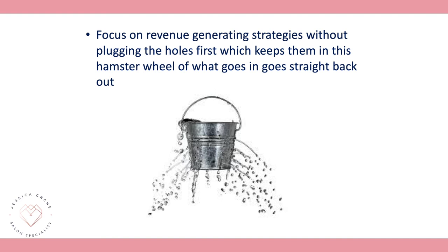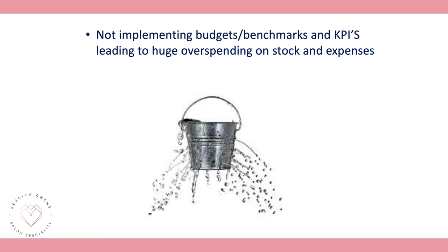If you keep increasing revenue but never have more profit, you need to plug the holes — this alone could be costing you more than £20,000 a year. Mistake number two is not implementing budgets, benchmarks, and KPIs. This leads to huge overspending on stock and expenses that are wildly out of control. This is like drilling more holes in the bucket, and that second mistake alone is costing you £20,000-plus in your business.